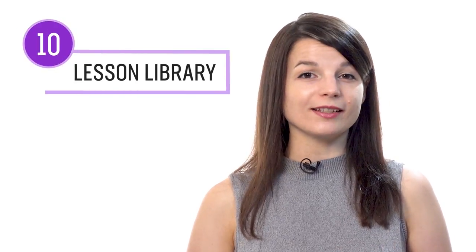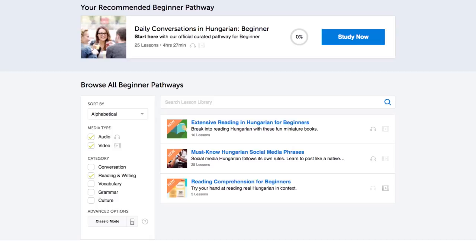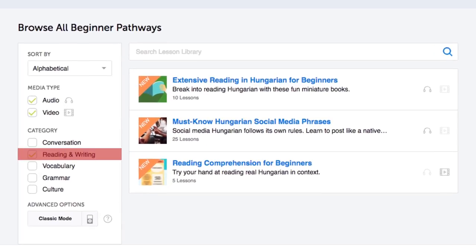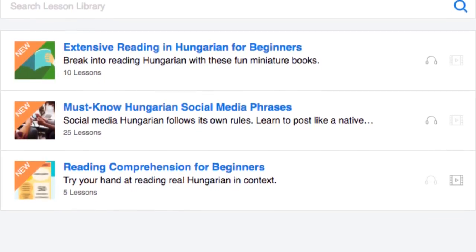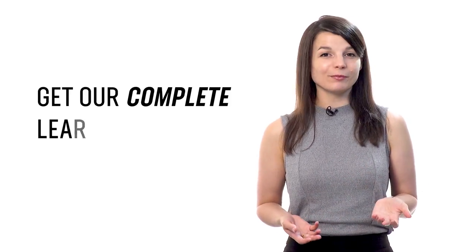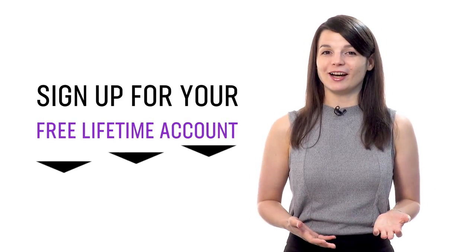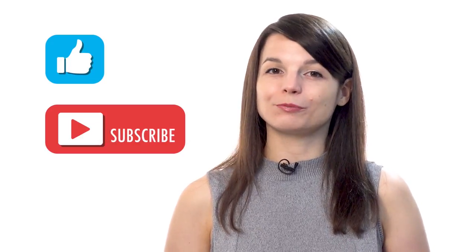Number 10: Get even more lessons in the lesson library. If you want even more reading lessons, visit our lesson library and under Category, choose Reading and Writing. You get instant access to all pathways and lessons that will help you master all areas of the language, including reading. If you're ready to finally learn language the fast, fun, and easy way and start speaking from your very first lesson, get our complete learning program — sign up for your free lifetime account right now. Click the link in the description. If you enjoyed these tips, hit the like button, share it, and subscribe to our channel. We release new videos every week. See you next time!